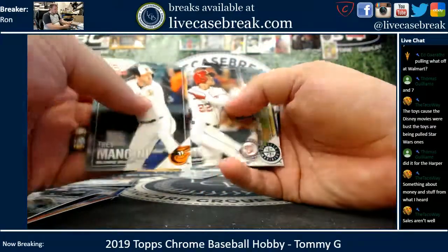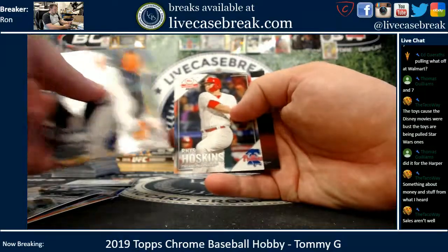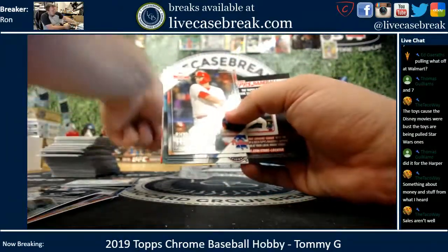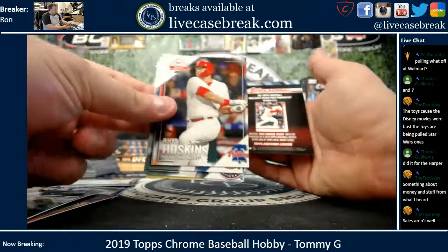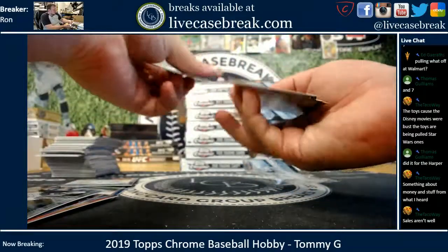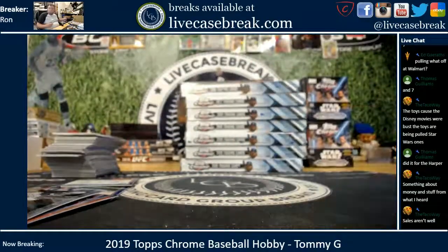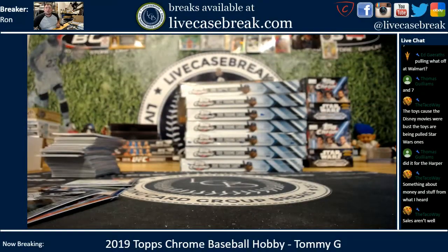Soto, Kikuchi, Torres, and Hoskins — so you got your Phillies. There's Hoskins at least for yourself. And there you go, Tommy — thanks for getting in. Find more at LiveCaseBreak.com. This is Ron, I'm out.